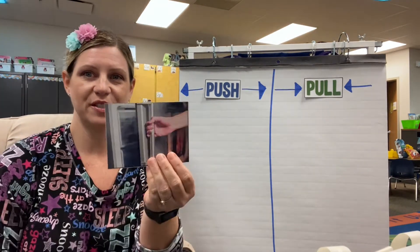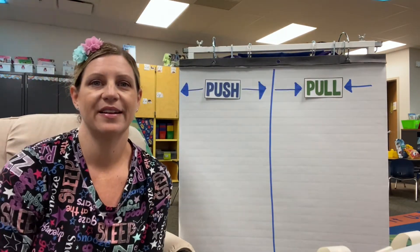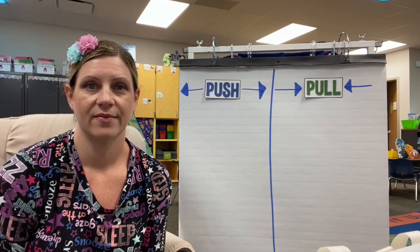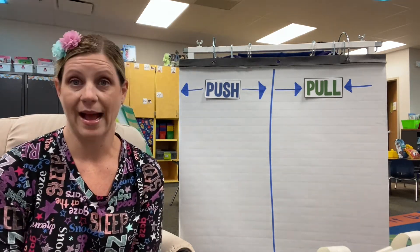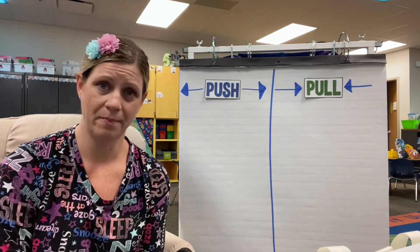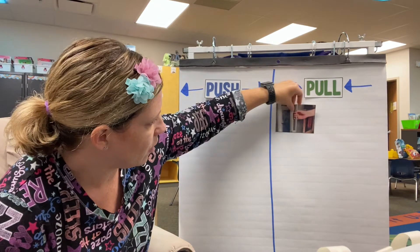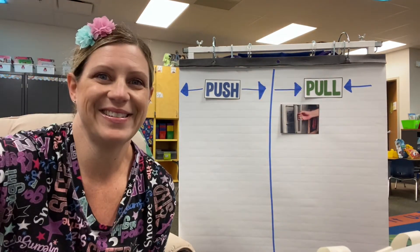Our first picture is someone opening the refrigerator. Is that a push or a pull? It's a pull — you pull the door open. Now after you're done and you're closing it, that's a push. Many objects we do both pushing and pulling, but in this picture they are pulling open the refrigerator. Pull.